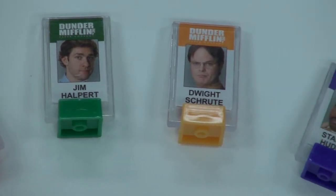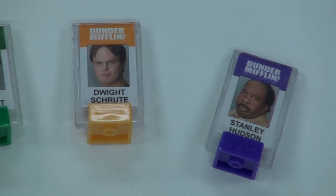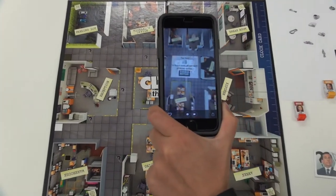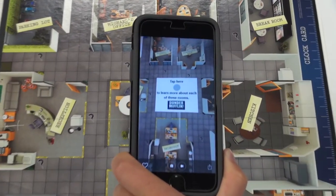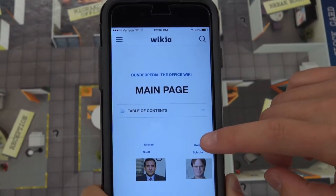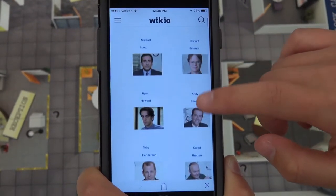The overlays can be other images, videos, and even links to websites with additional content. The game board itself is an augmented reality piece. When the phone is held over the game board, the player can tap the screen and be taken to a website called Dunderpedia, which has additional information about the TV show.